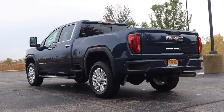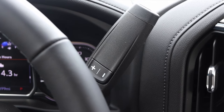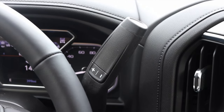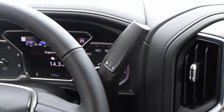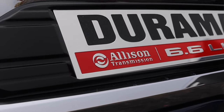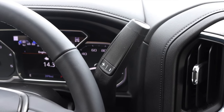It does have locking differentials, a two-speed transfer case, and obviously four-wheel drive. Let's get back to that 10-speed automatic transmission. You guys know I reviewed a 2021 Tahoe with a 10-speed automatic — that is not the same transmission as what you'll find here in the 2500. The 2500 gets an Allison transmission, as stated on the side of the vehicle. They actually put Allison transmissions right on the side. And what that means is that it is a beefy, beefy transmission.